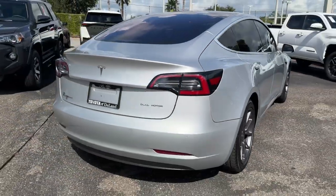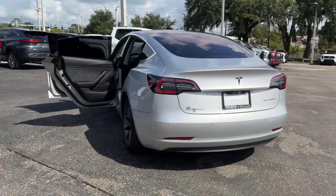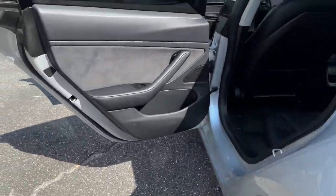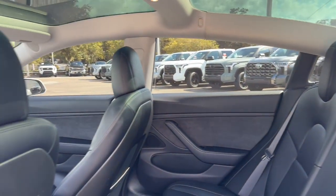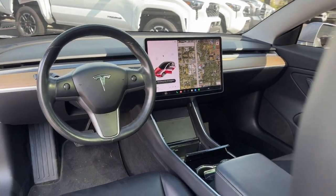An impressive array of standard driver assist features have helped this strikingly innovative EV sedan earn top safety scores. And there's no fooling around when it comes to fast acceleration, precise handling, multiple charging options, available all-wheel drive, and the super high-tech interior. These are just some of the great options this vehicle comes with.